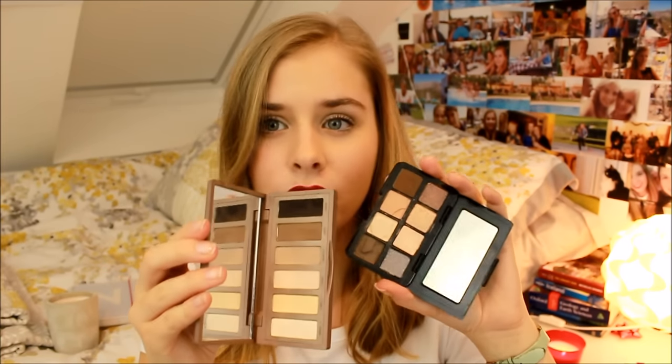The Smashbox Full Exposure mini palette has eight shades — a row of mattes and a row of shimmers. I've dropped it on so many marble and tiled floors and half the shades have popped out, but nothing has completely shattered. Together these two are perfect travel palettes: you've got warmer tones and shimmers in the Full Exposure, and cooler mattes in the Naked Basics. They cover everything you need.